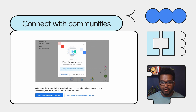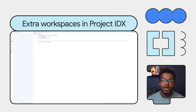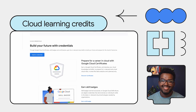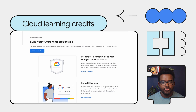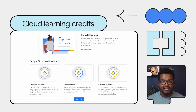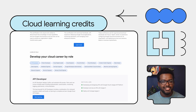Additionally, your membership to the program unlocks access to benefits such as extra workspaces in Project IDX to help you do higher-quality work more efficiently with less friction, and cloud learning credits to get hands-on access to real Google Cloud environments where you can practice your cloud skills — from prompt engineering to building generative AI apps.